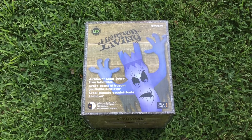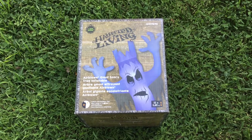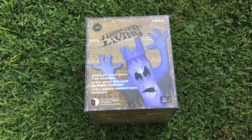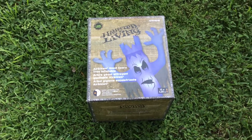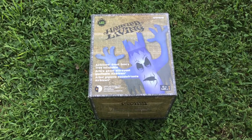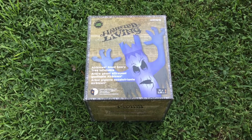Here we have the haunted living LED air blown giant scary tree inflatable. It stands about 12 feet tall and is an outdoor decoration for front yard or backyard for Halloween. We have it set up in our yard. I wanted to do this video in case anyone was wondering what it looked like before they purchased it. We're going to give you a preview of daytime as well as nighttime, and if you like the video please give it a thumbs up.